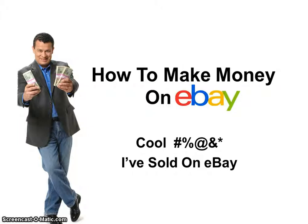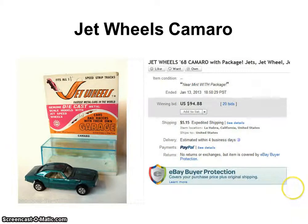Hey! Welcome to another cool crap I've sold on eBay. This is Dave Espino with MoreMoneyNews.com. Today I want to share with you a really cool find.